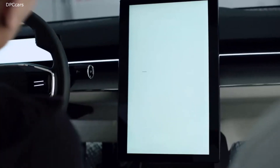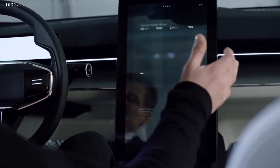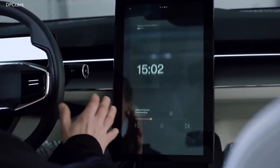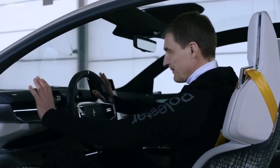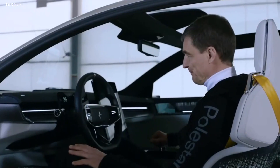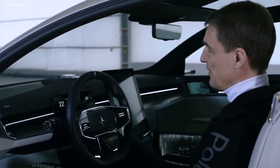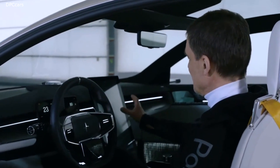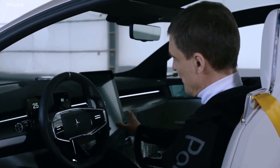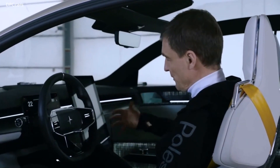When I sit down in the Precept, the car recognizes me and welcomes me, and a nice light sequence shows that the car is initiated. The dashboard is quite far away — its biggest function is to carry the air duct for the climatization. In front of you are two displays: one for the driver with driver-centric information, horizontal in the steering wheel, and a big screen in the center in portrait style giving you all the interaction and infotainment information that you need.